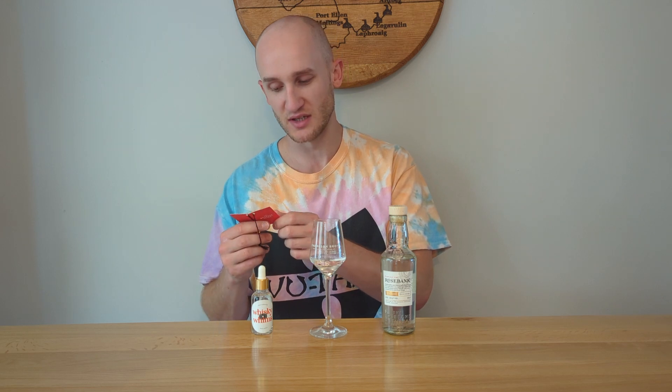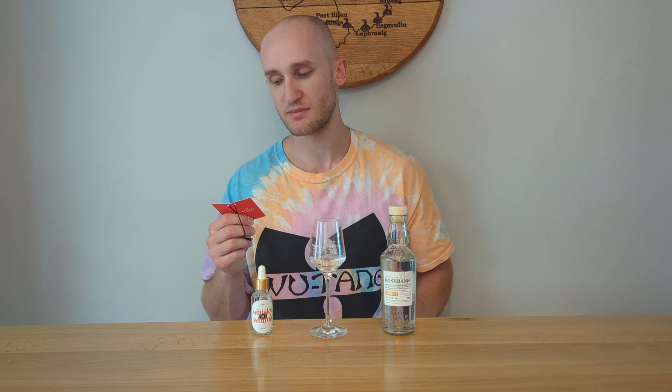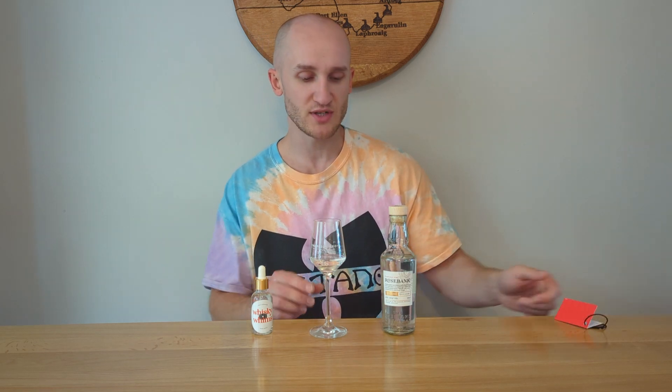There are some notes on the packaging. It says: revered for its light floral character, the first revival cereal-led expression has hints of sweet apple and sharp citrus, beautifully balanced with deeper earthy notes. So yeah, 63.5% — we'll see what we get on the nose.